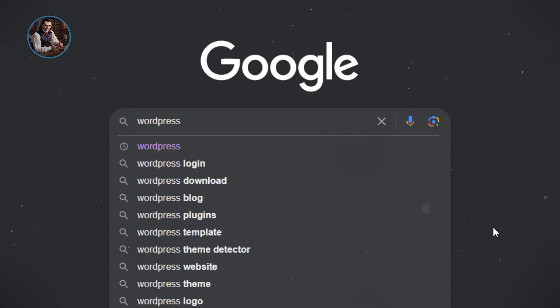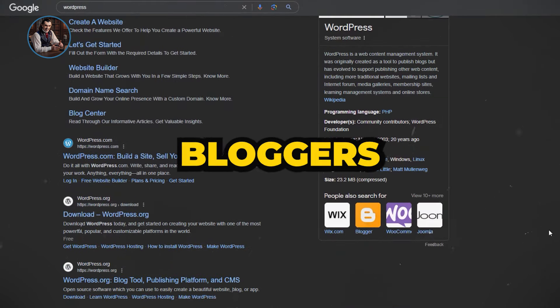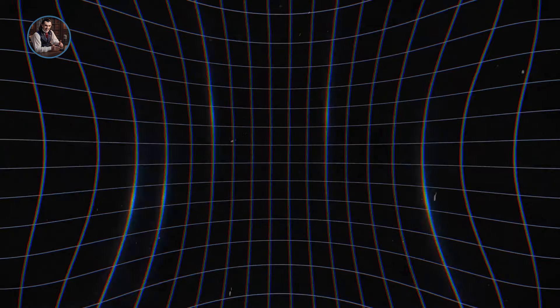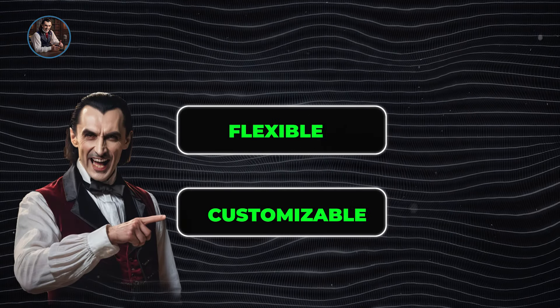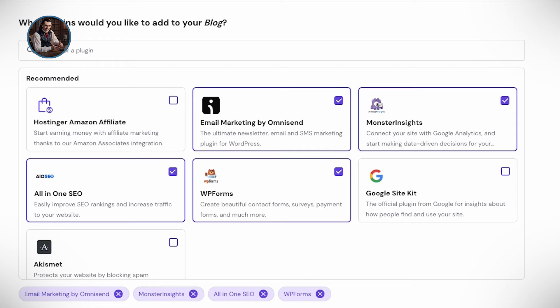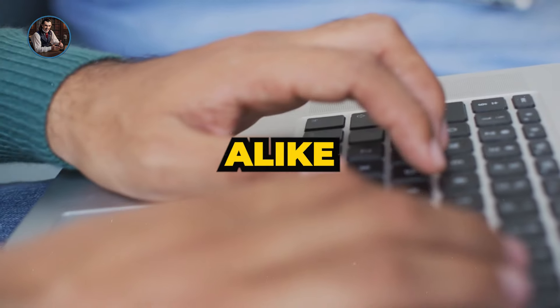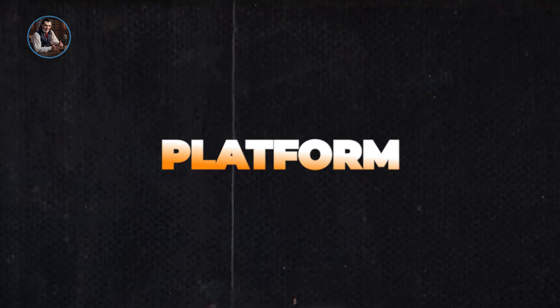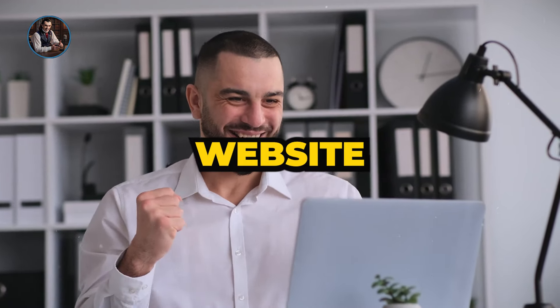I'd recommend giving WordPress a quick Google search. It's an incredibly popular platform used by millions of bloggers worldwide. It offers flexibility, customization, and a wide range of plugins and themes to make your site stand out. Plus, it's user-friendly, making it perfect for beginners and experienced users alike. It's a fantastic platform, and I'm excited to show you how to use it to create our affiliate website.